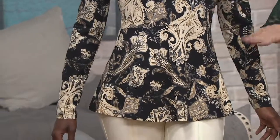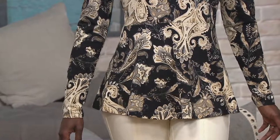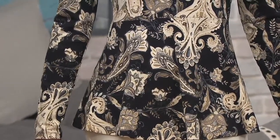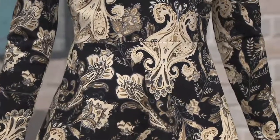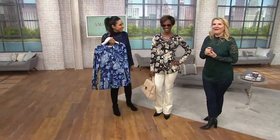Look at this shaping — this is what this is doing for you. It's carving out a waistline. So if perhaps you don't have the waistline you once did, perhaps you haven't started your January 2018 healthy eating plan yet. Who wants to do that? Let's just stick with the clothing.